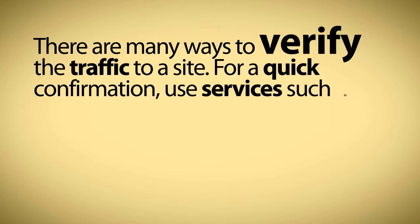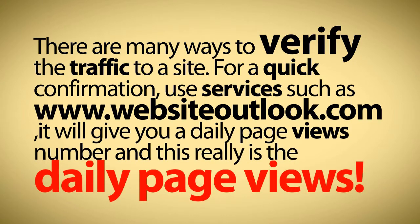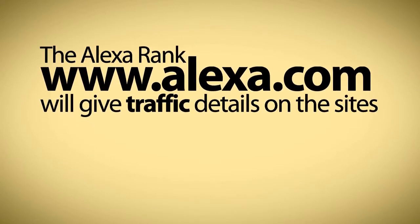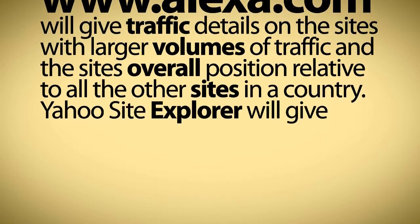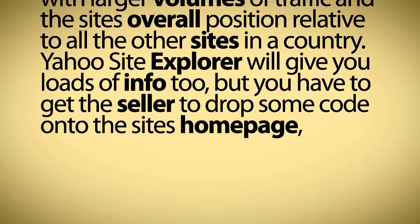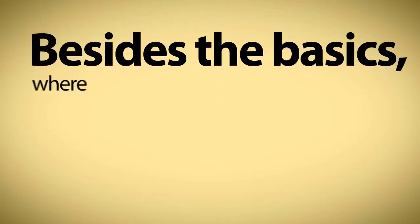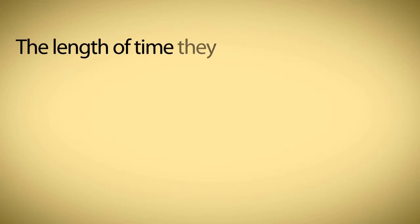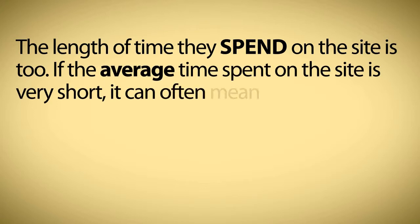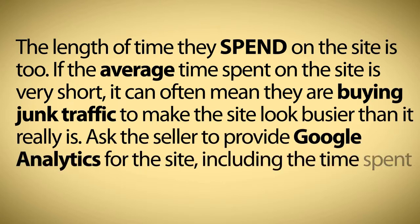Is the traffic real? There are many ways to verify the traffic to a site. For a quick confirmation, use services such as websiteoutlook.com — it will give you a daily page views number. The Alexa rank at Alexa.com will give traffic details on sites with larger volumes of traffic and the site's overall position relative to all the other sites in a country. Yahoo! Site Explorer will give you loads of info too, but you have to get the seller to drop some code onto the site's homepage, which, if they do it, is a great way to confirm they own the site, as they can't do that if they don't own it. Besides the basics, where the traffic comes from is really important — this gives us clues as to just how organic the traffic is. The length of time visitors spend on the site is important too. If the average time spent on the site is very short, it can often mean they are buying junk traffic to make the site look busier than it really is. Ask the seller to provide Google Analytics for the site, including the time spent on the various pages.